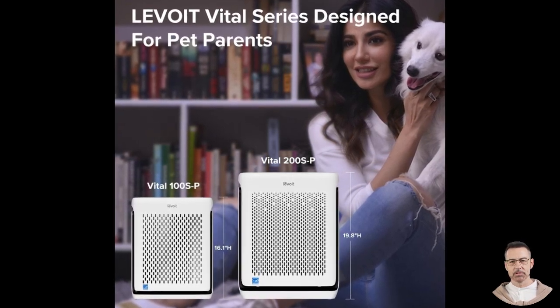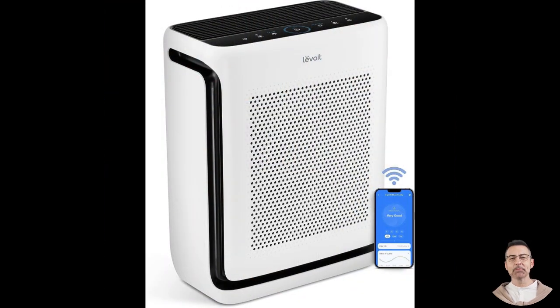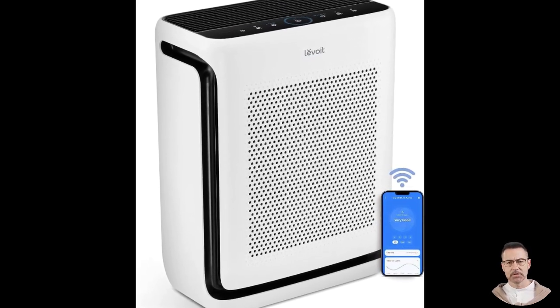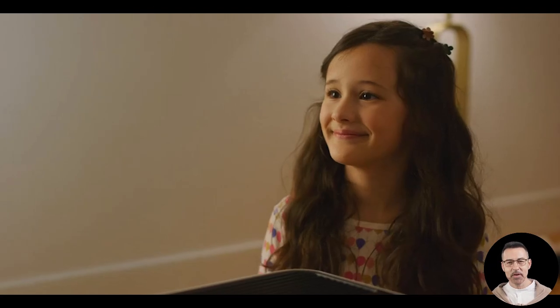Another point of praise is the purifier's design. Despite its powerful performance, the Levoit Vital 200S has a compact and sleek appearance. It is lightweight and features built-in handles on each side, making it easy to move between rooms as needed. This portability adds to its versatility, ensuring that no matter where you place it, it can deliver exceptional performance.